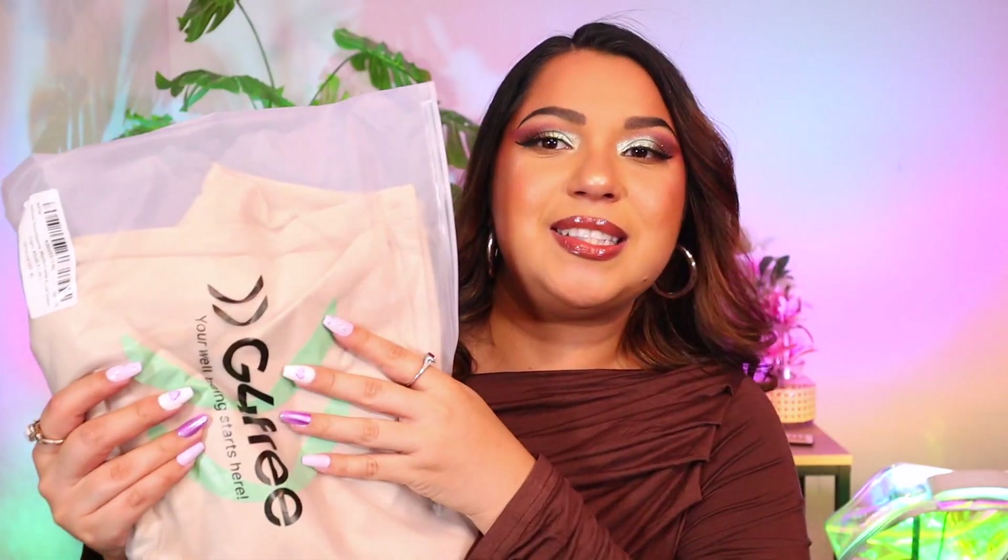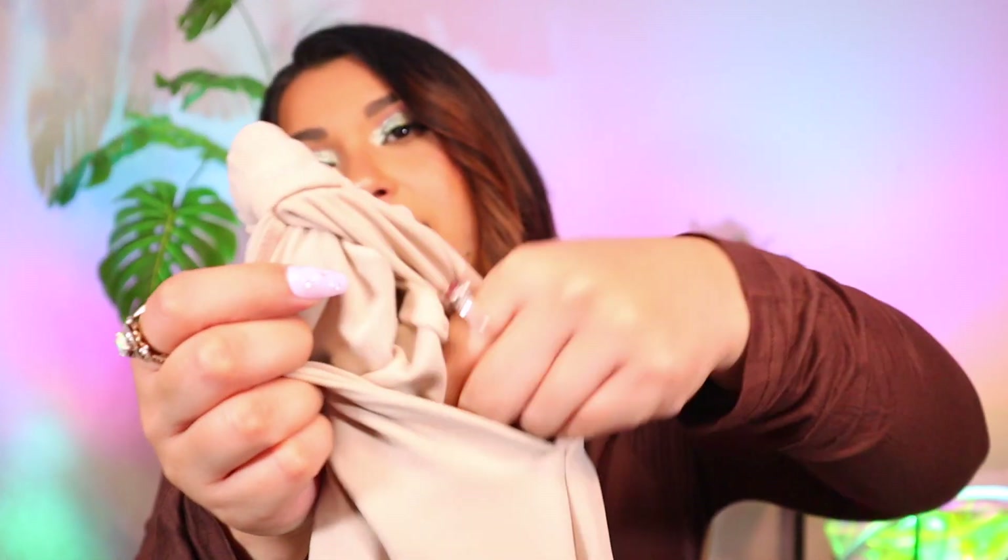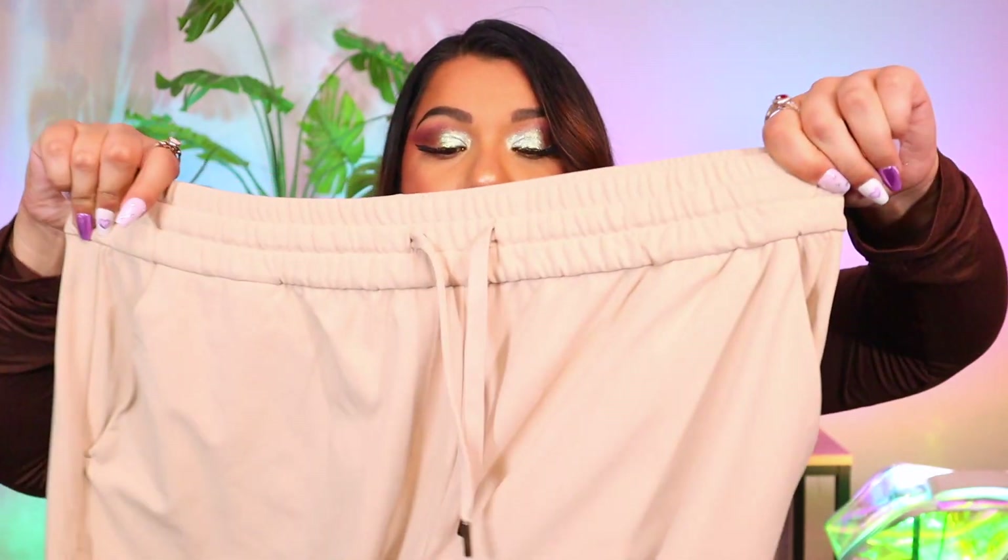Next are these khaki pants. I thought these were going to be perfect for work — a khaki creamy color to pair with a white or black top. They look like regular drawstring pants but the cool thing is they are super thick. The pockets are lined, very comfy, and they have a drawstring. They feel so buttery soft, like a buttery legging, but they flare out on the side so they're perfect for work.